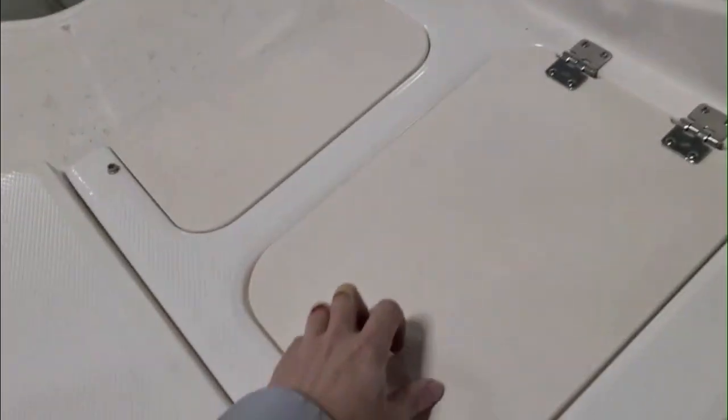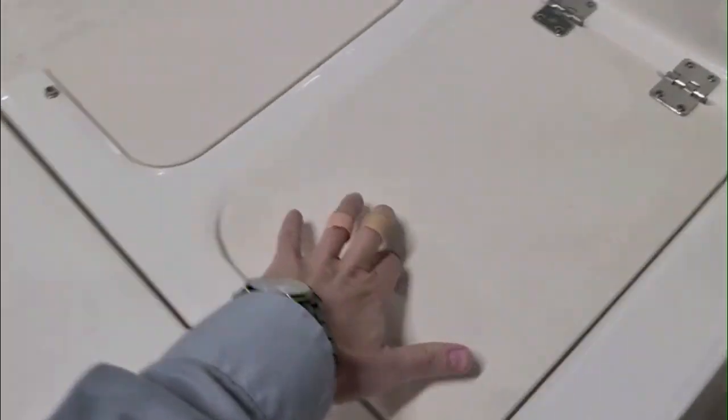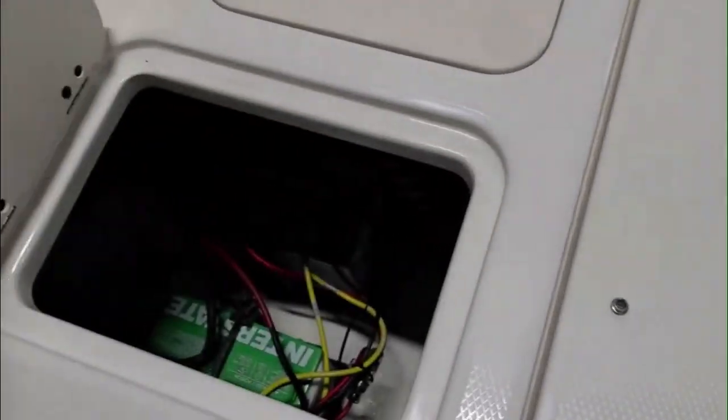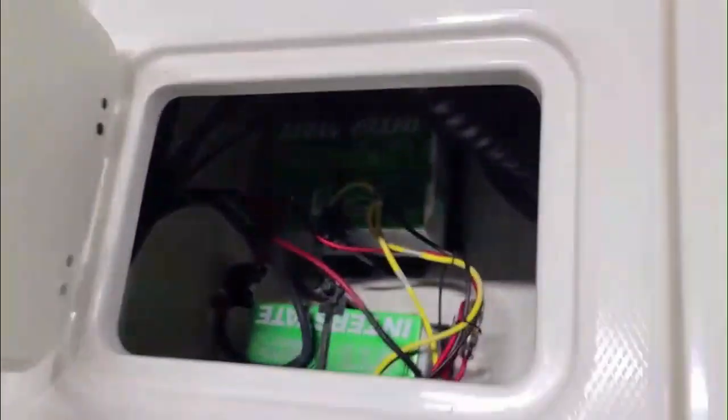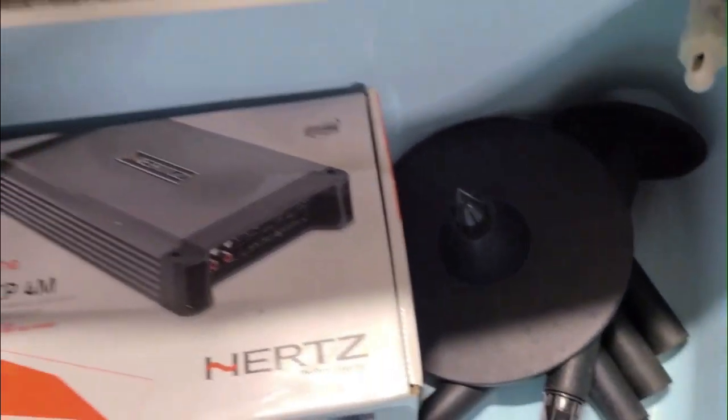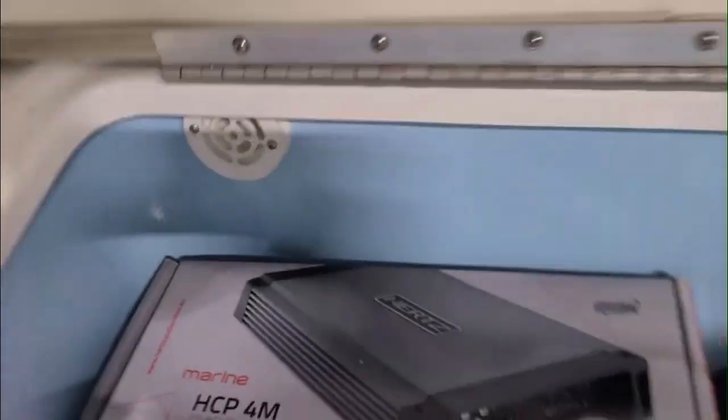Back here there's a little bit of storage, and on this side we have access to your batteries. There are two batteries in there — that's a nice little upgrade. And check out that little surprise: a livewell under the seat. How often do you see a livewell in a luxury bow rider? Pretty cool.